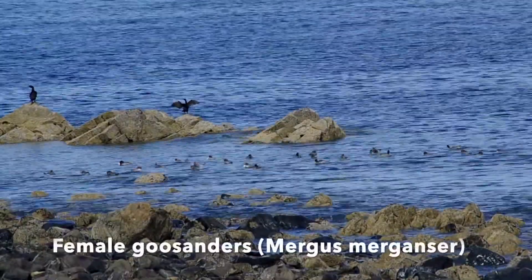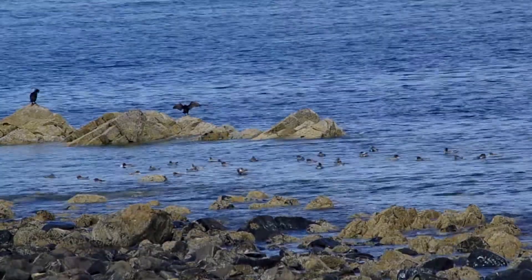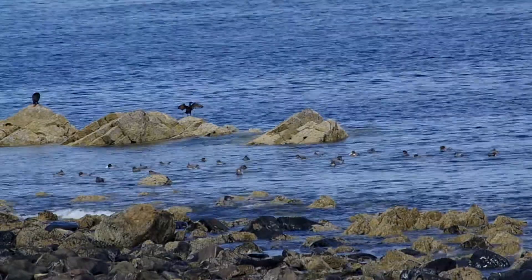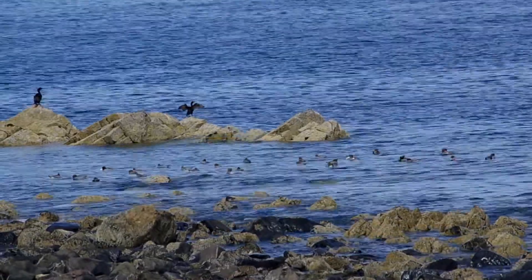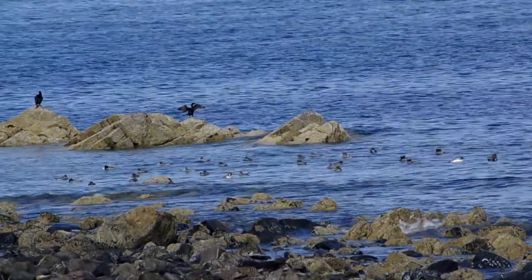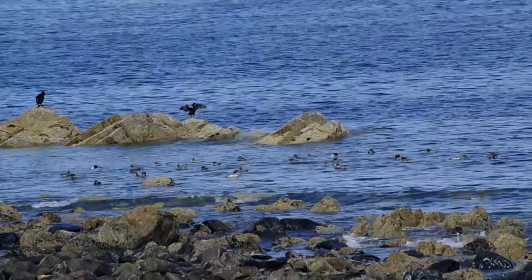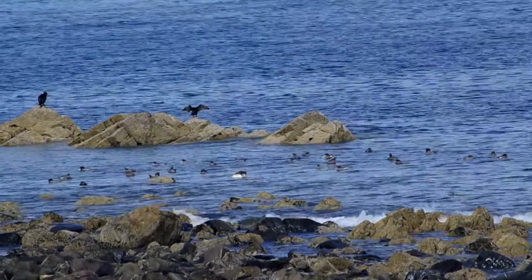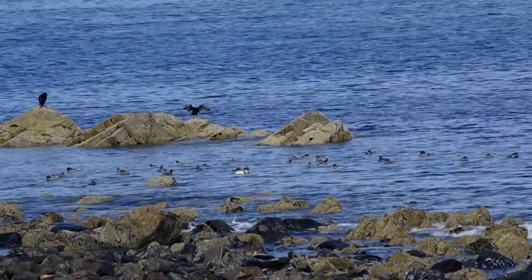Female goosanders in this bay here. The males will have probably gone to the Arctic to molt, but females and males that have failed to molt or breed for whatever reason may also hang out with them.